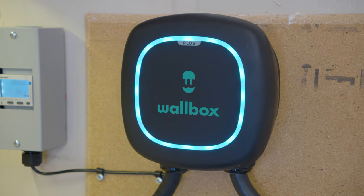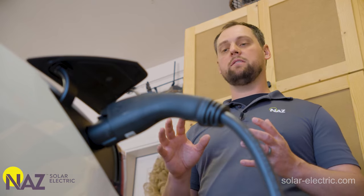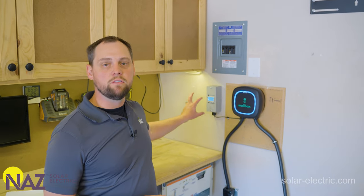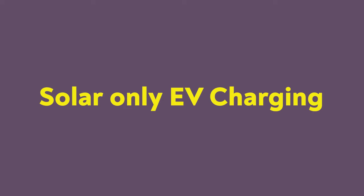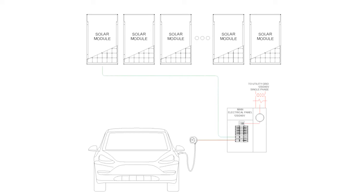Here's an example. We use the Wallbox Pulsar Plus. Now this is thought to be a charger, but really it's a contactor and a fancy computer — the actual charger is built into the vehicle. The Wallbox can communicate to the vehicle and dynamically tell it how much power it should draw from the charging system. We couple the Wallbox Pulsar Plus with the Carlo Gavazzi energy meter, which allows us to monitor circuit current and gives us interesting control over the EV charger. We can monitor solar production and configure the Wallbox to direct that solar production to the vehicle during those periods.